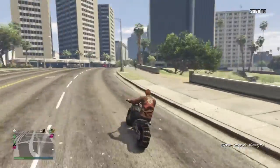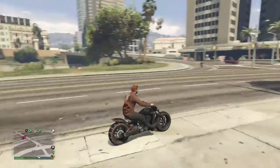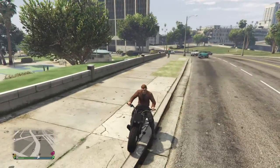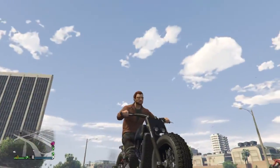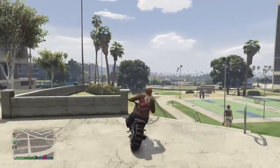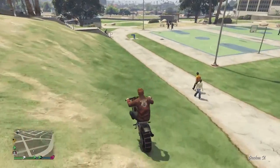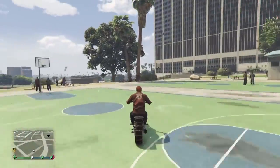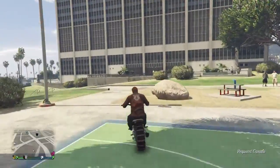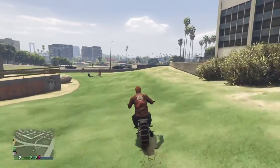I'll have to do some more precise testing, but stay tuned for the next testing trial to see if the Cliffhanger is the new ultimate off-roading bike. Leave a like on the video if you found this helpful to see which bike fits you, and I'll make a sequel to this video later on.